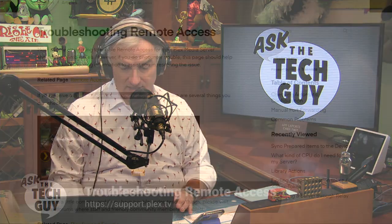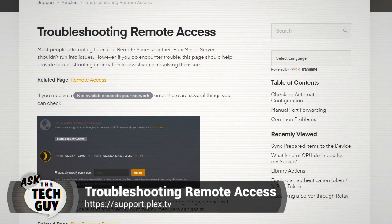There is a really good support article from Plex at support.plex.tv. If you Google 'troubleshooting remote access Plex support', you can read this whole article. But I'll give you the gist. This is useful for anybody running any kind of service inside your house that you want accessible outside. You have to teach the router that any incoming traffic should go to this particular computer. We call that port forwarding.